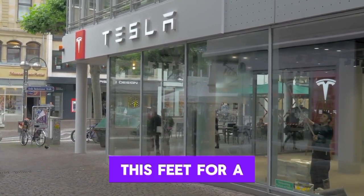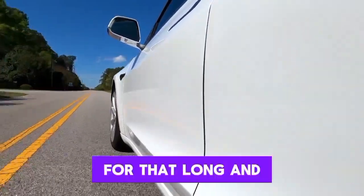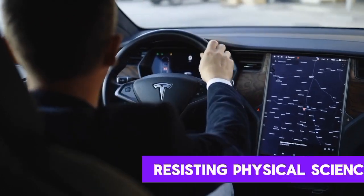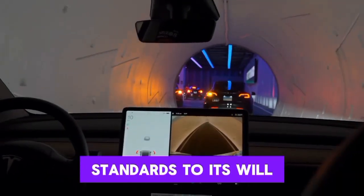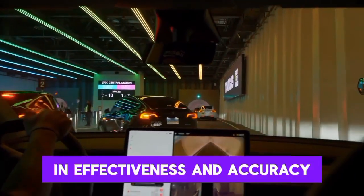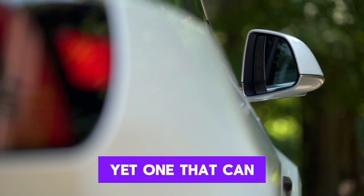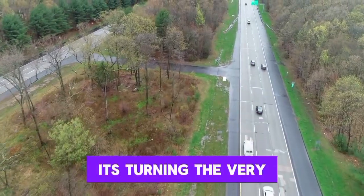This isn't a one-time party trick for Optimus. It can pull off this feat for a full 8-hour shift. Most of us couldn't focus on work that long, and here's Optimus casually lifting heavy loads all day like it's no problem — bending the rules of physics to its will. Every movement of Optimus is a lesson in efficiency and precision. While many robots are still clumsily getting around, Optimus moves with the finesse of a ballet dancer, yet one that can raise pianos.